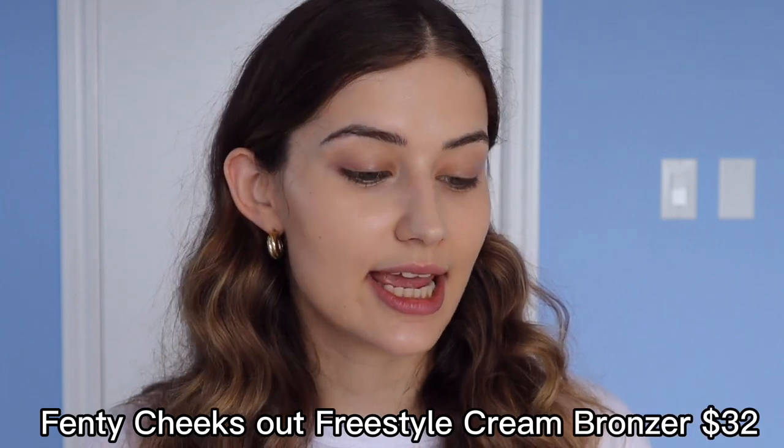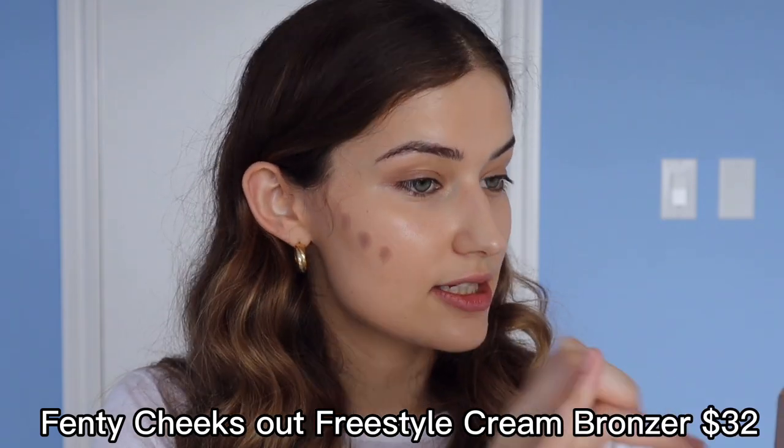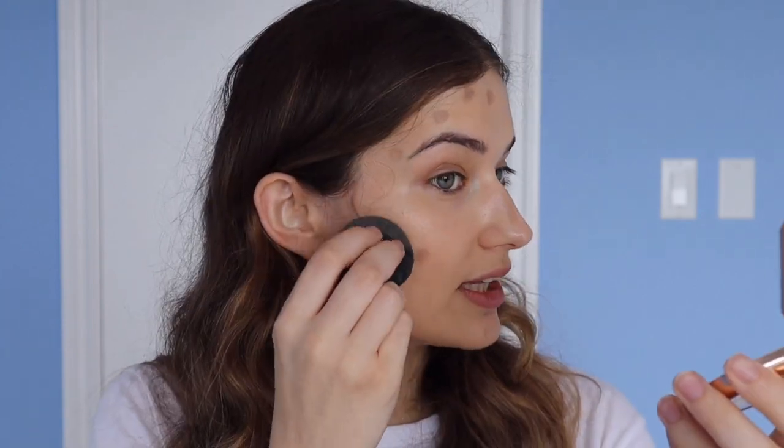Now let's move into some complexion products. Creams do sit better on the skin for dry skin — they're more emollient and they're going to make you look dewier. So I'm going to go in with my Fenty bronzer, just taking it on my finger and dotting it on one side of the face. Because we've done such a good job with our base, it should be really easy to blend out. I like to use my beauty blender or my fingers — I don't really use brushes when my skin is like this, because brushes pick up texture and actually lift it.